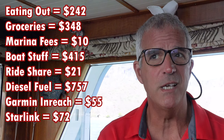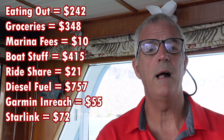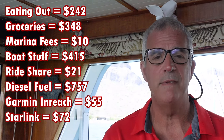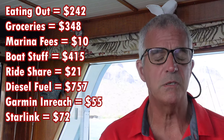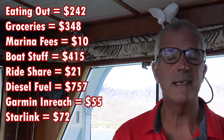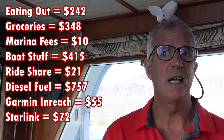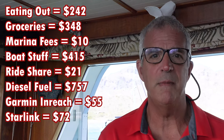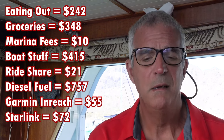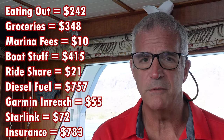We got lots of questions about Starlink, mostly from people who bought Starlink in the United States. We have the RV version, which is what all the cruisers have — basically the same hardware whether you bought it in the US or in Mexico, but the cost per month is different. In the US it's $135 or $150 a month now for some people, but in Mexico it's $72 a month for Starlink.